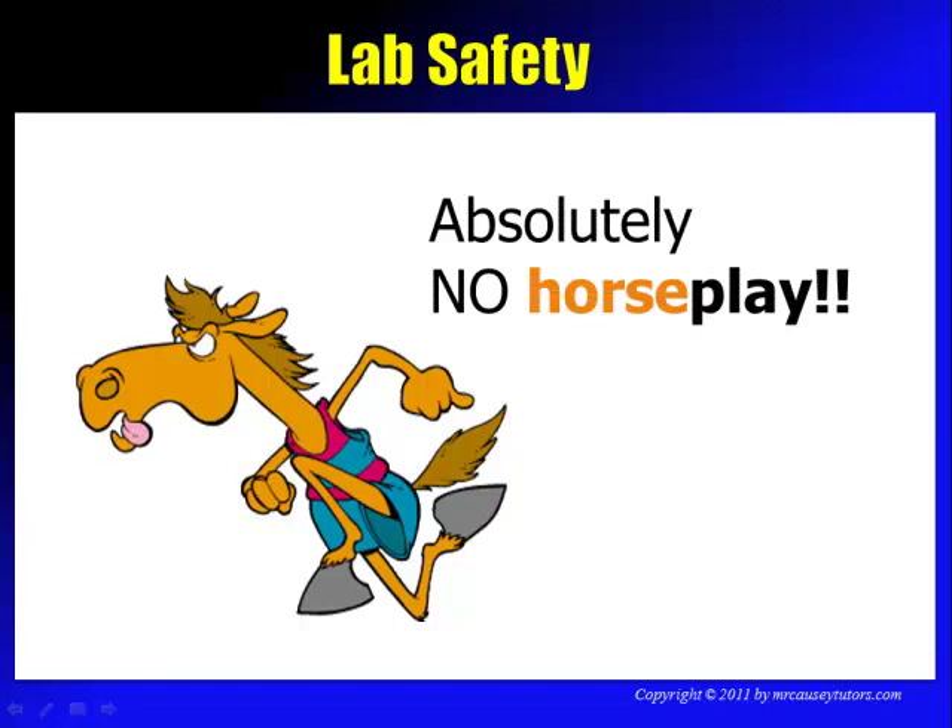Absolutely no horseplay in the laboratory. If you want to goof around, save it for PE and do it somewhere else. Do not horseplay in the lab. If you do, you're out. And if you do something serious while playing around, you're out for good — I will not let you back into the laboratory.